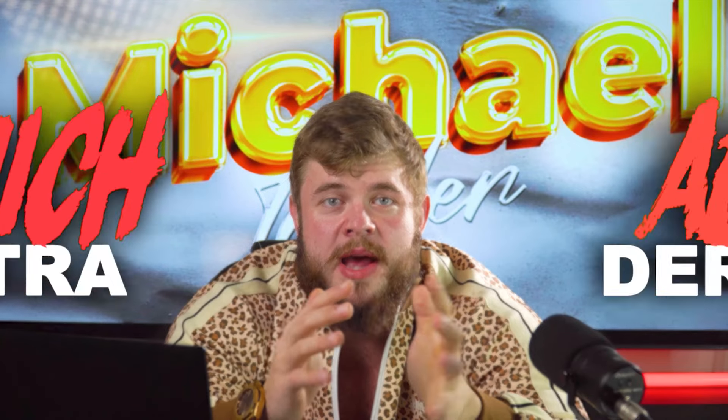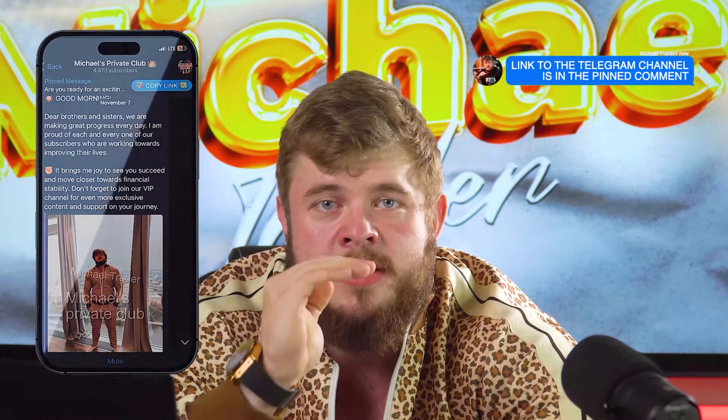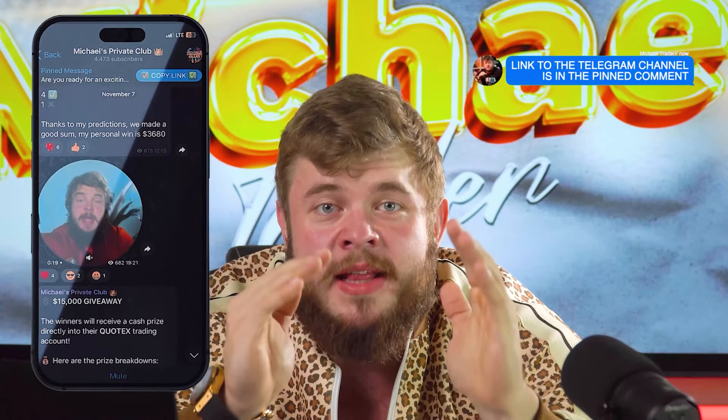Guys, welcome back to my YouTube channel. For those who don't know, my name is Michael Trader and I am a professional trader in the field of forex and binary options. So today, as always, my dear friends, I would like to explain and show you how to make millions on this market. If you want to know how to do this, let's watch this video.